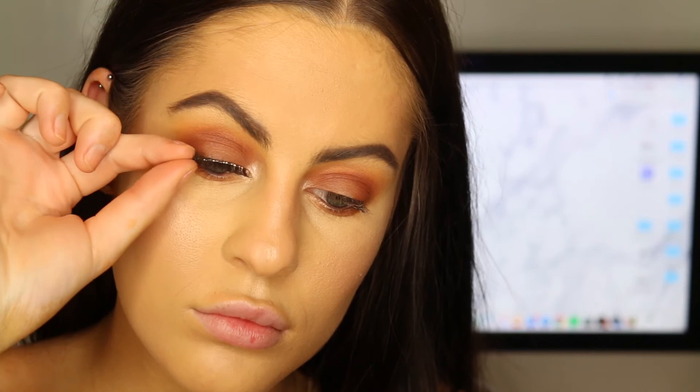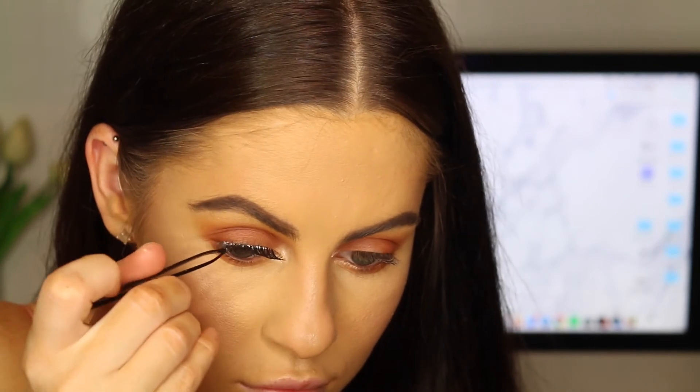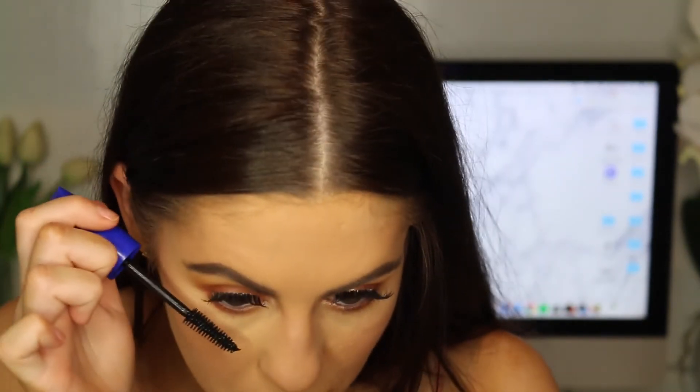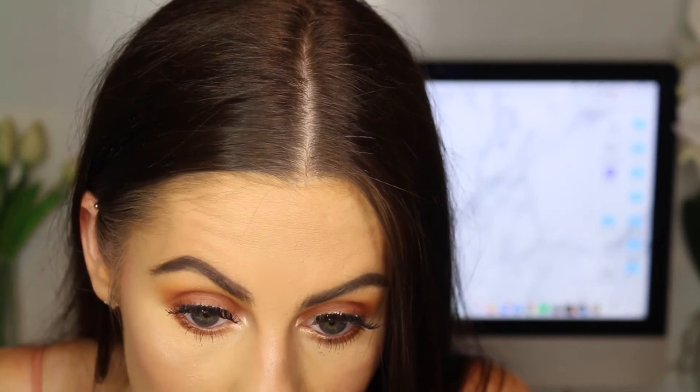I'm just going to chuck on some lashes really quick — these are the Red Cherry 43s, of course. I'm going to try the Rimmel Scandalized Reloaded Waterproof mascara. It's definitely more of a natural-looking mascara — not too dramatic. I don't like really thick bottom lashes anyway, so it's pretty good. Oh no, it's smudging — just put mascara all underneath my eyes.